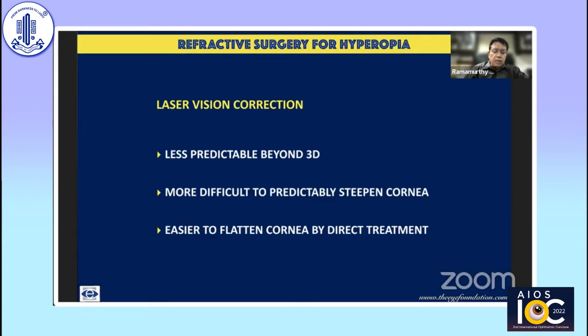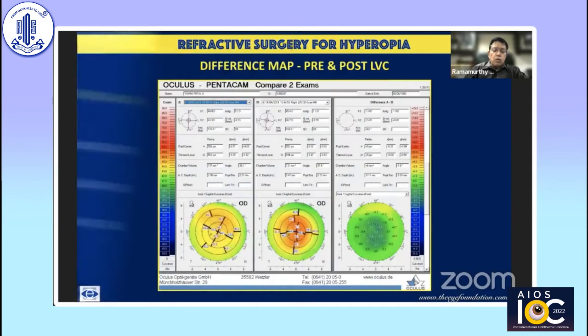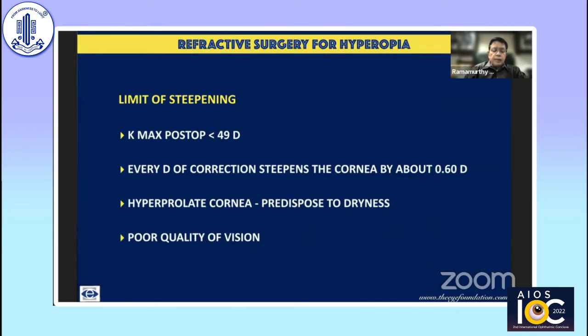What we achieve is a controlled steepening in the center to correct hyperopia. You should not leave behind a cornea steeper than 49 diopters. Remember that for each diopter of correction, you steepen the cornea by only about 0.6 diopters — so correcting three diopters of hyperopia steepens the cornea by just about two diopters. When the cornea becomes more hyperprolate than this, it results in poor visual quality, like a nipple cone, and also predisposes to dryness by interfering with tear flow across the conjunctival sac.